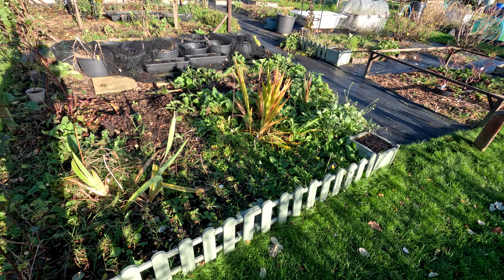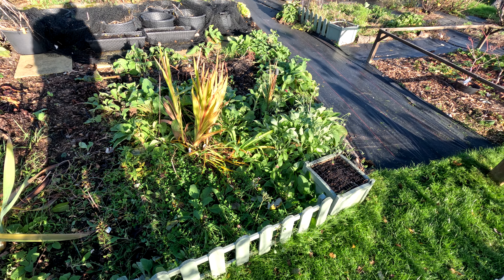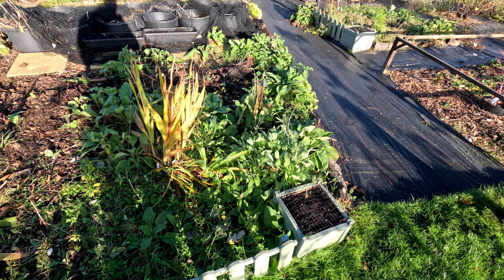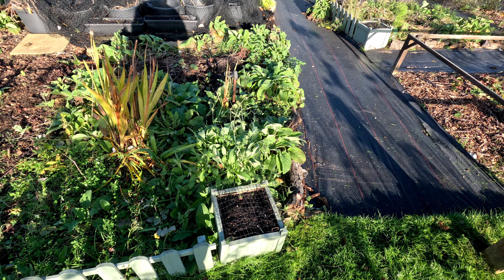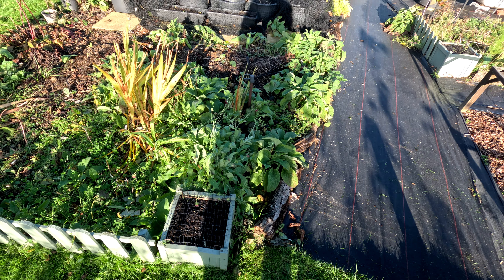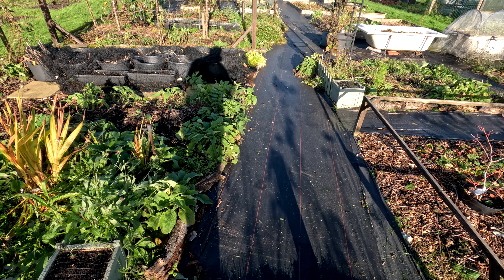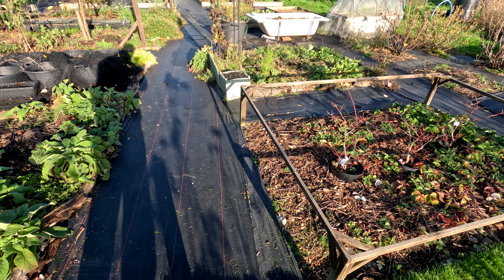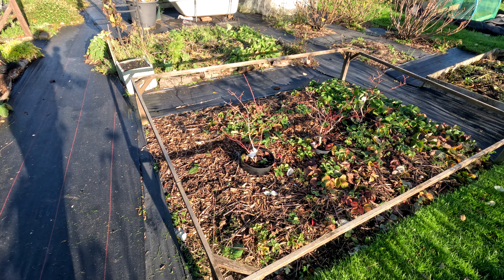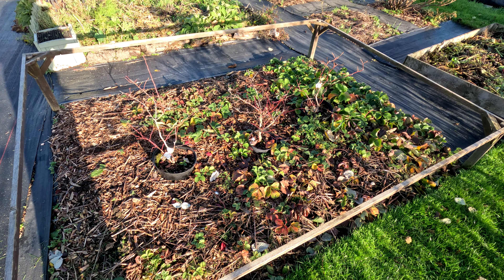Things have been chopped down here and we've kind of let the weeds do their thing at the front. We'll work out what's there and see what survives the winter. Tulips and daffodils and things are in various planters. We still have one pot of potatoes to harvest. The blueberries — all the leaves are off and I'm crossing my fingers they're going to survive.